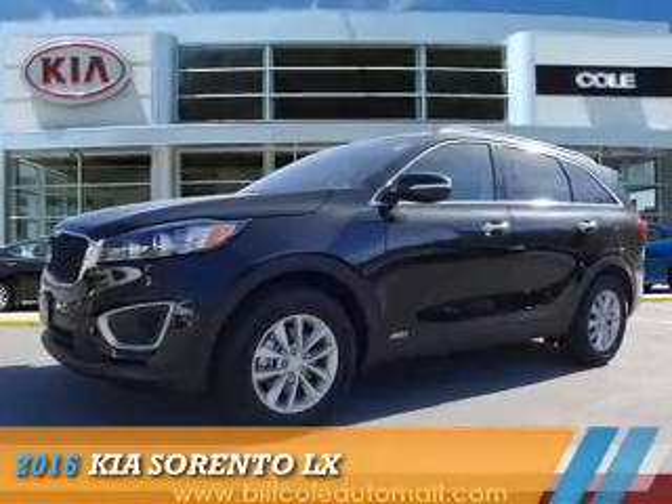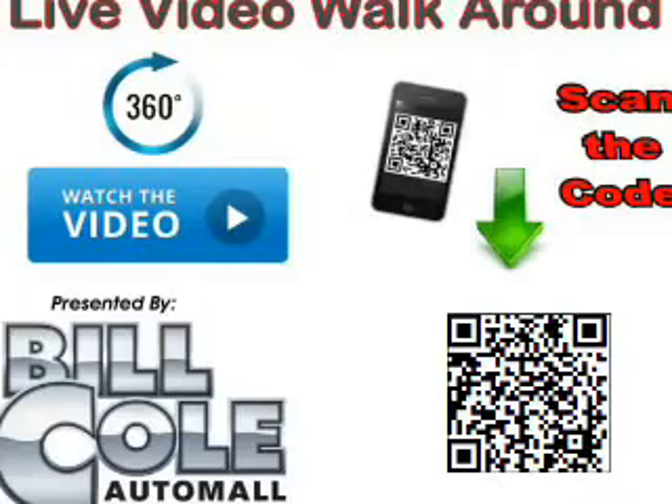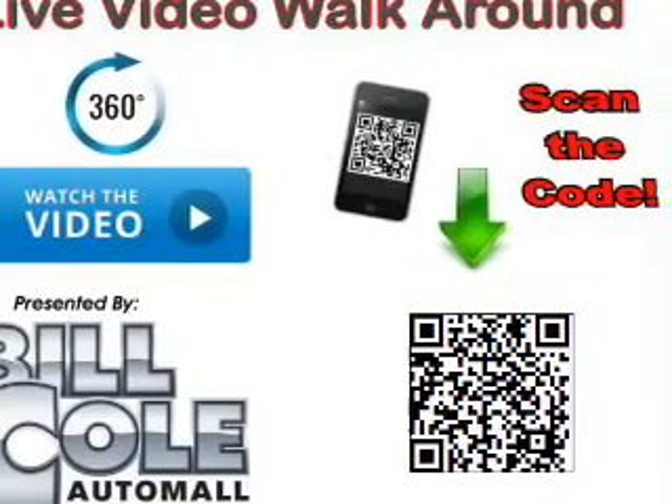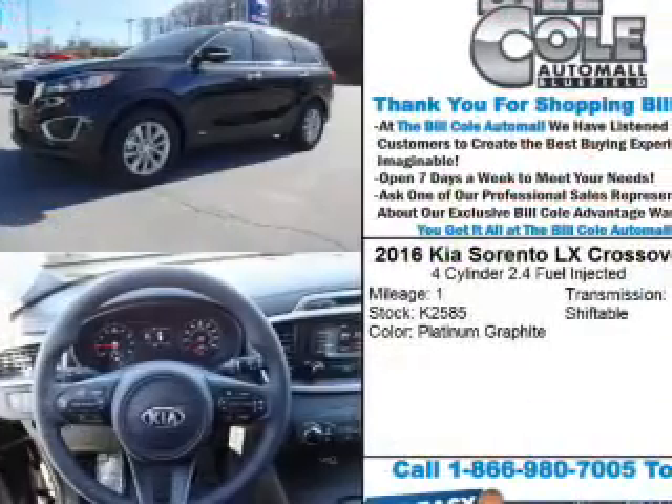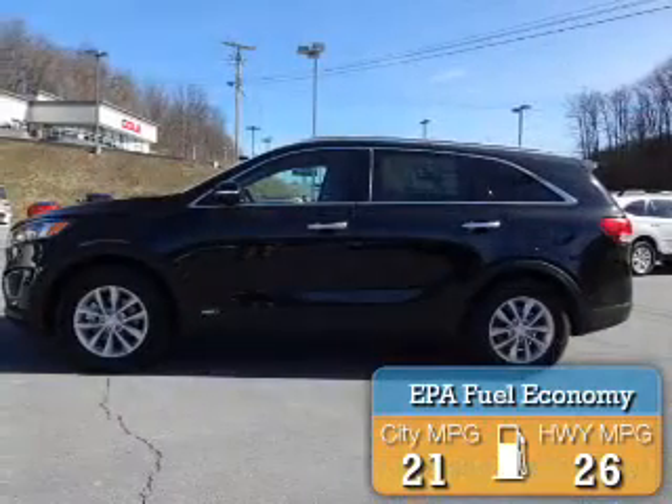Presenting the 2016 Kia Sorento. It's powered by all-wheel drive, a 2.4-liter four-cylinder engine, and an automatic transmission. Great fuel efficiency saves you money by requiring fewer trips to the gas station.